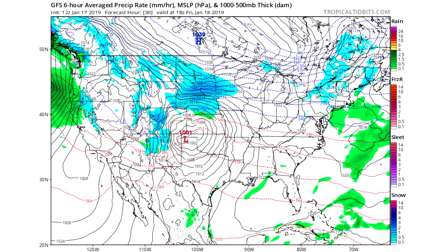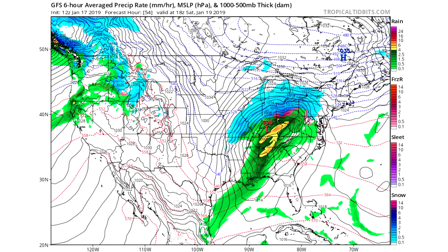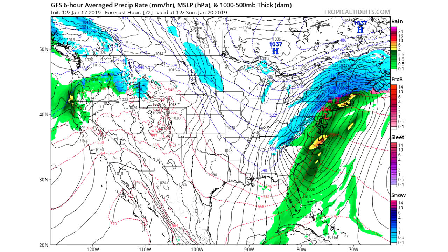Most of the snow tomorrow evening — this is 18z tomorrow — is going to be located in South Dakota and Nebraska, with the low pressure system located in the panhandles of Texas and Oklahoma. By Saturday evening, the low pressure system will be located in Tennessee and Kentucky, where the snow will span all the way from Missouri through Illinois, Indiana, Michigan, Ohio, Pennsylvania, all the way to New York, moving towards New England.